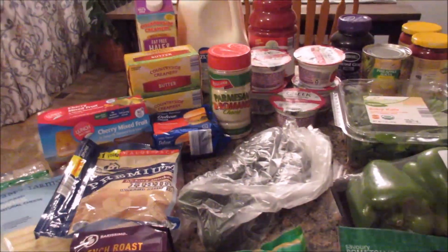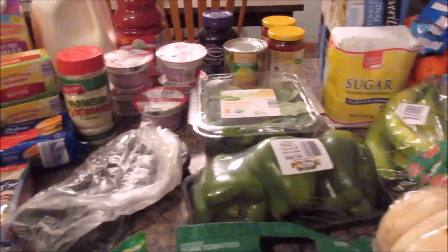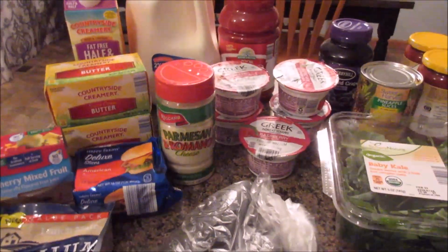Hi everyone, I've got my Aldi's haul ready for you. We spent $94 and we're going to get everything in one fell swoop today. We didn't need too much, just mainly produce, cereal, snacky foods, you know, the stuff you run out of every week.